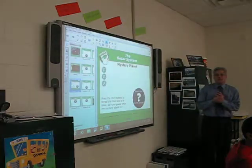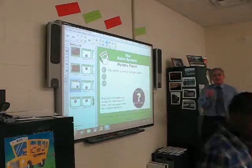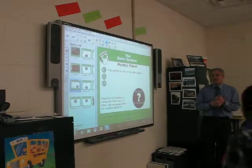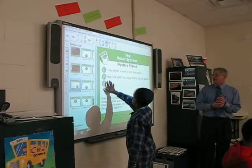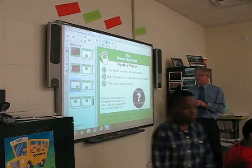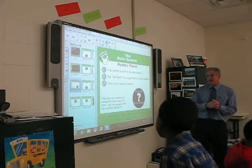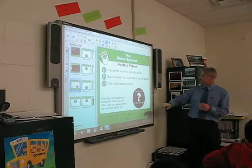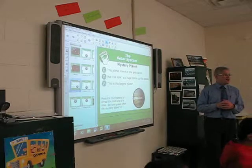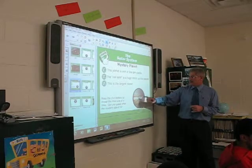Okay, let's see if we can figure these out. Rashad, come on up. Hit clue number one. This planet is one of the gas giants. The red spot is a huge storm. This is the largest planet. Anybody know? Jupiter — Jupiter has a red spot, the red eye, and it is the largest planet.